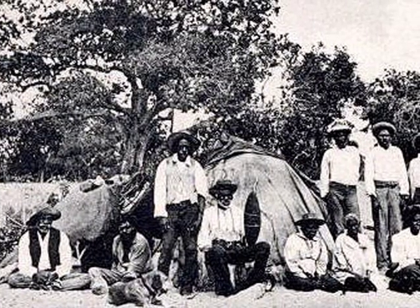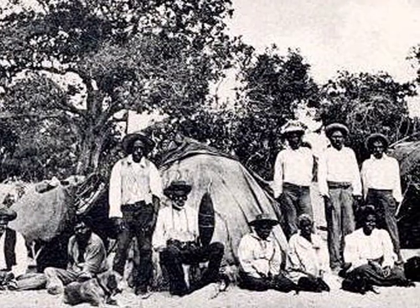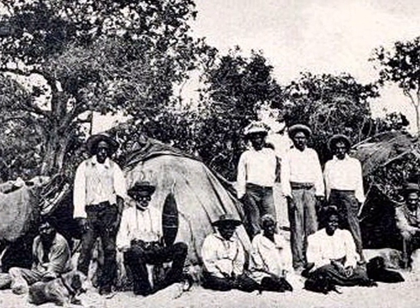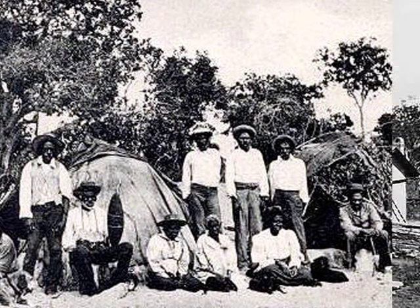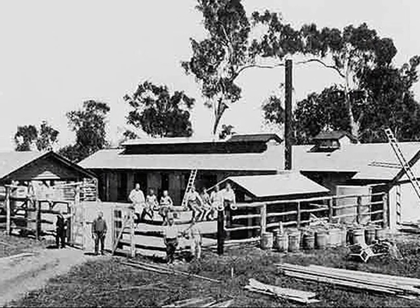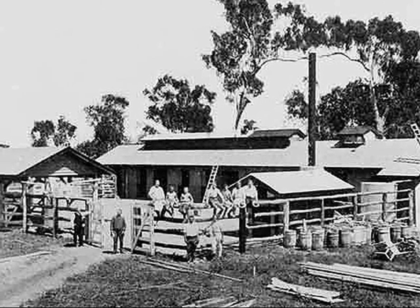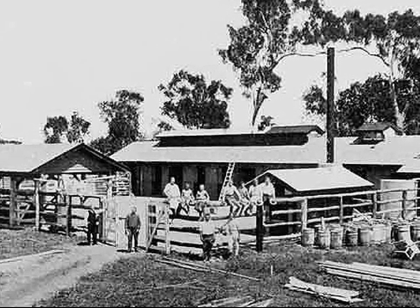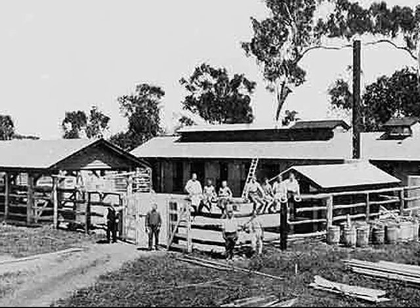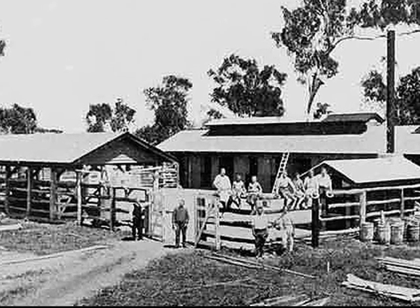Townsville has matured greatly since the 1900s, becoming a city in 1903. Some of the original inhabitants were the Aboriginals. Townsville began as a gold rush city and also served as a port for the export of sugarcane and other coastal products, as well as products from the interior tablelands such as beef. Here's an early experimental cattle station in Townsville.